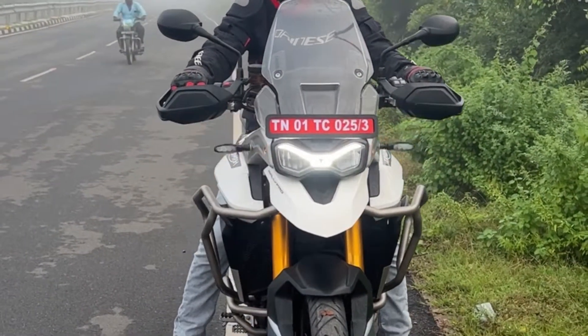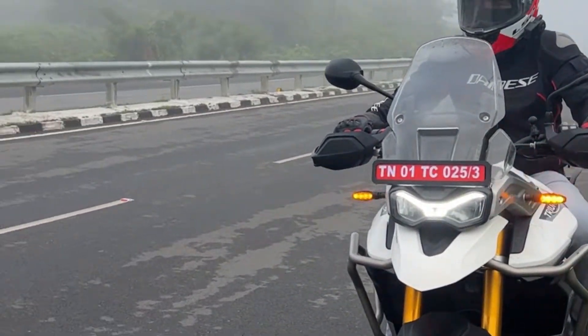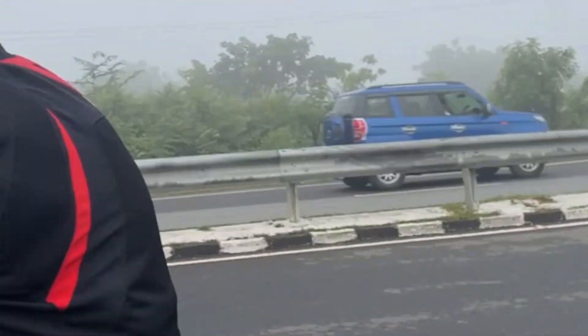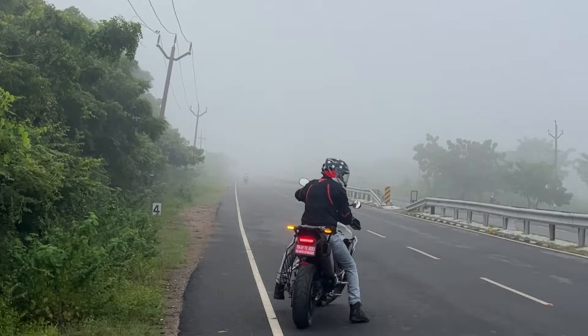Hi guys, welcome to IM AB Vlogs. This is the Triumph Tiger 900 Rally Pro. It is an adventure bike with a liquid-cooled 12-volt 3-cylinder engine. It is 888 cc.